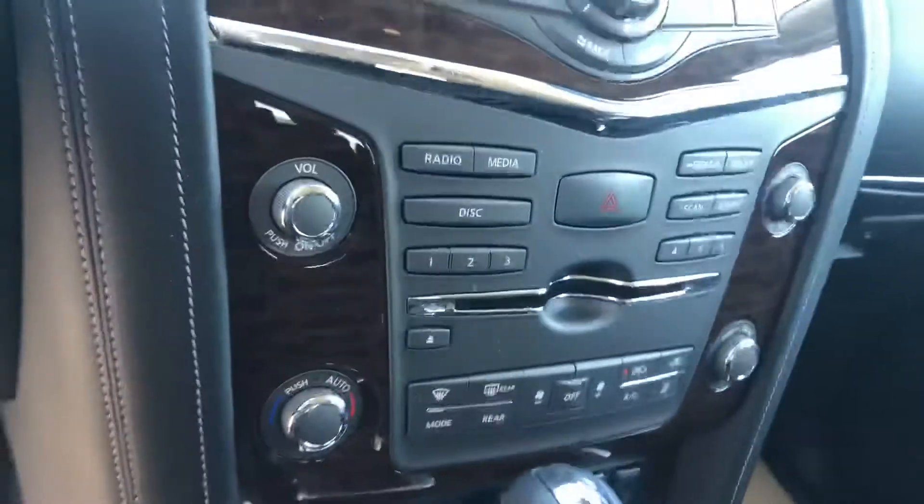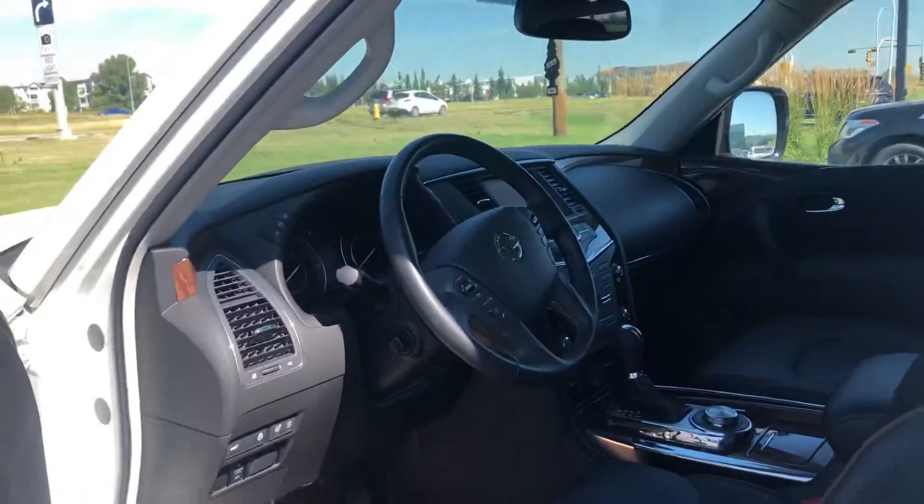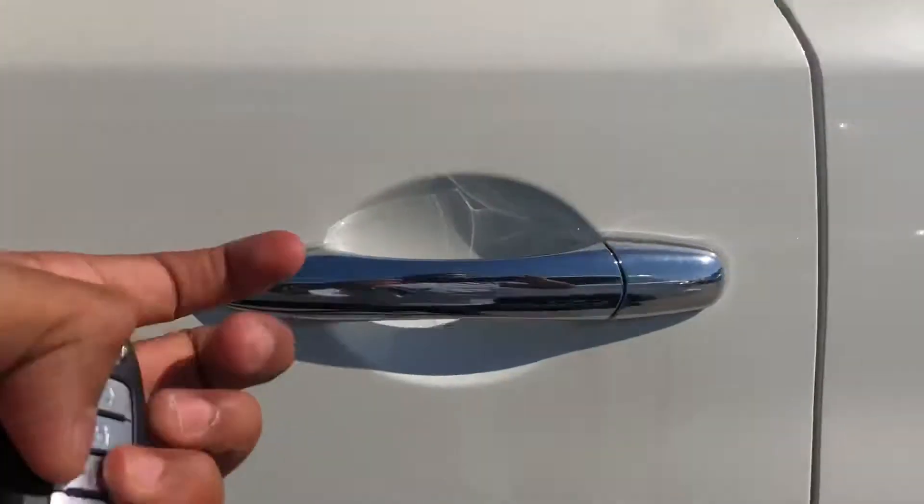Heated seats down below, which is really nice. Of course the big beautiful media system, which is really cool. Touch that there and you're gonna get the navigation system on here as well. You're gonna get a sunroof too, which is pretty cool for this vehicle. Heated steering wheel and heated seats — personally one of my favorites.